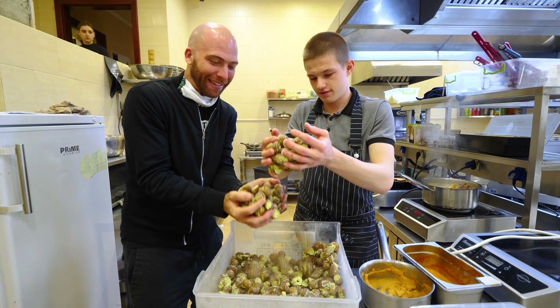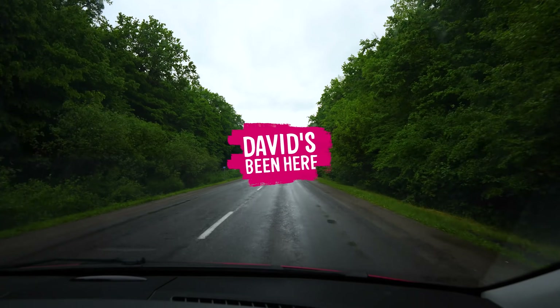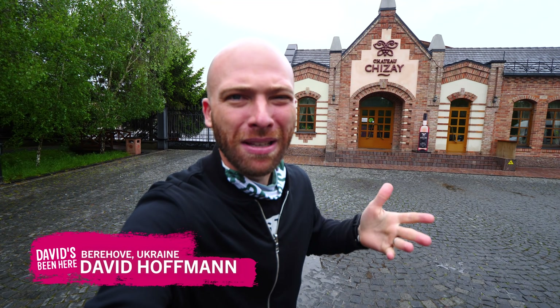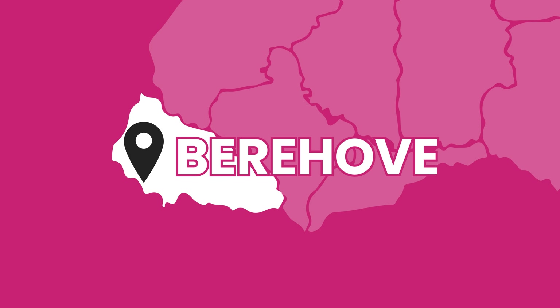Right here we have the snails. We're about to eat this. These are snails from the vineyard. Incredible. Dobre heranko everyone. This is David Hoffman from David's Been Here, coming at you from Berehove, the wine capital of Transcarpathia in Ukraine.